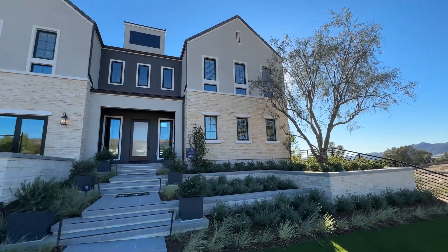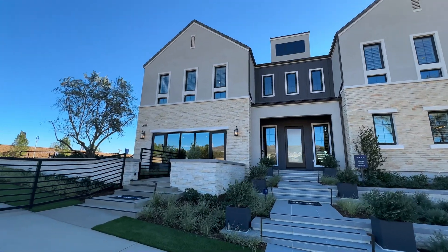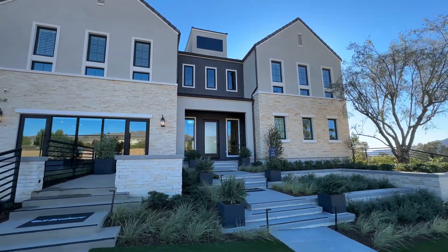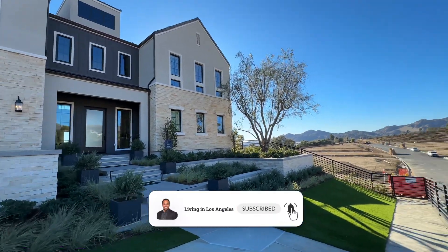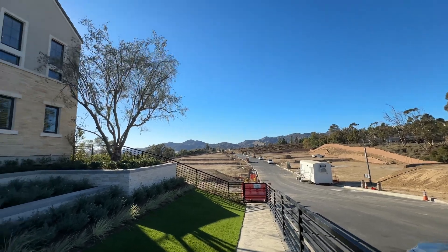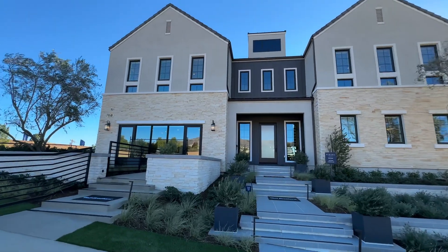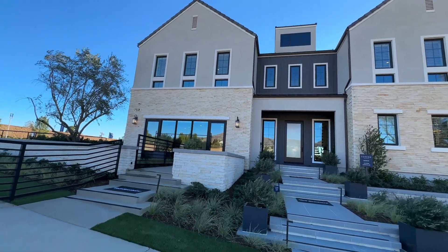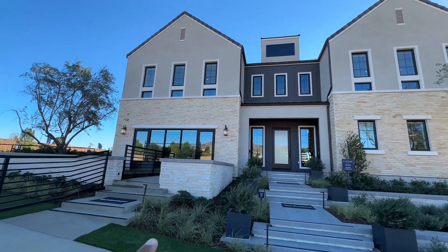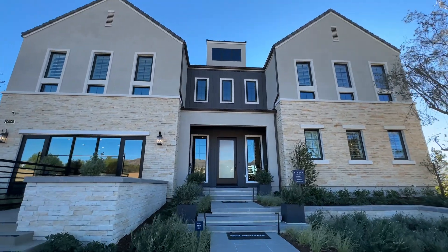We are starting our tour on the exterior. This home is made up of stucco and limestone type tile — it's really beautiful with amazing curb appeal. As I turn this way, you can see some of the other sites where homes are going to be built. Over here, this will be converted into a two-car garage once the home is built — right now it's serving as the sales office.